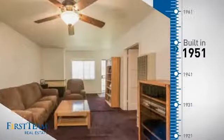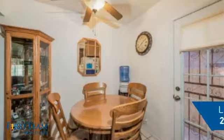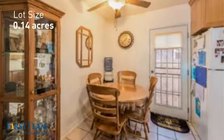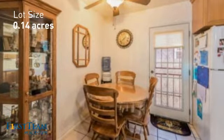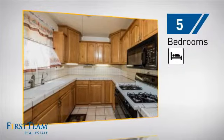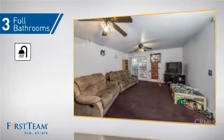This property was built in the early 50s and features over 2,000 square feet of space, giving you a spacious layout to play host or kick back and relax after a long day. Inside, you'll find five bedrooms so everyone has a private space to come home to, as well as three full bathrooms.